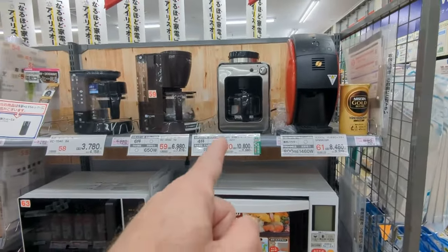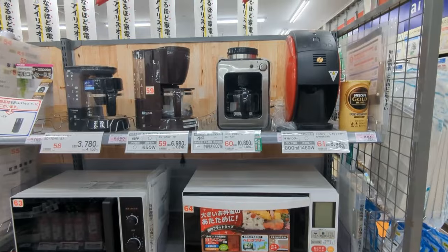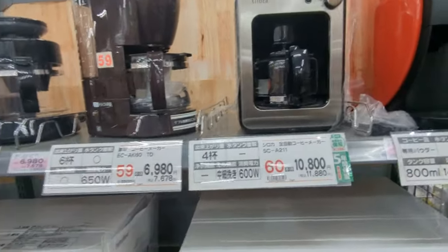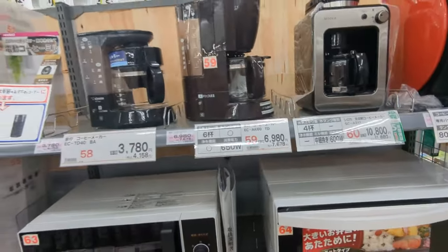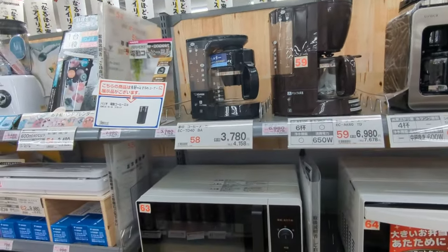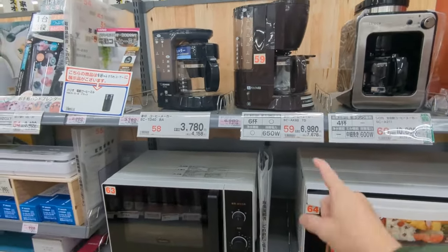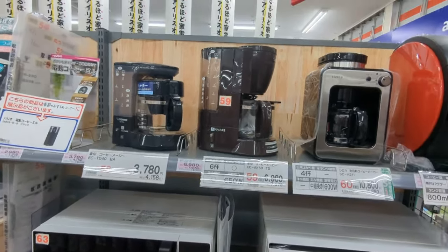$8 for a coffee maker — I don't know how good it is but that's nothing. I think our cheapest ones you can get are like $20-25 bucks, and this is nothing.